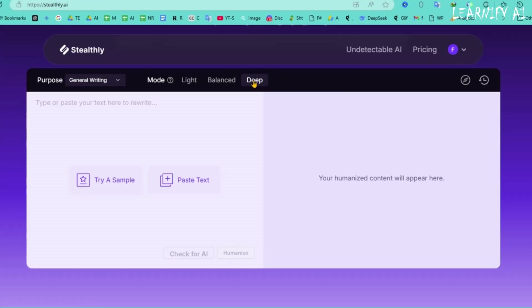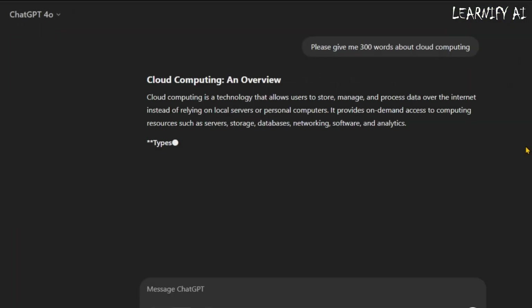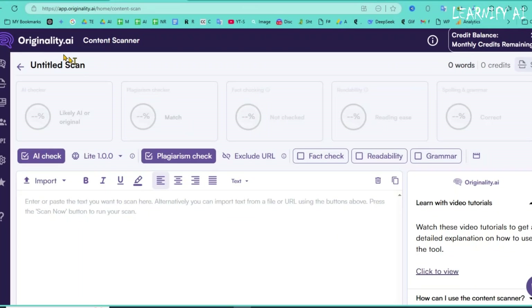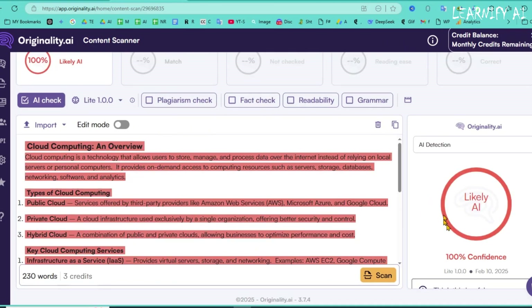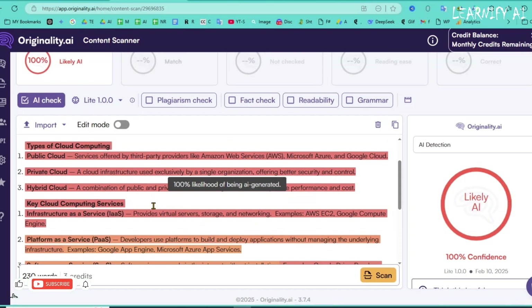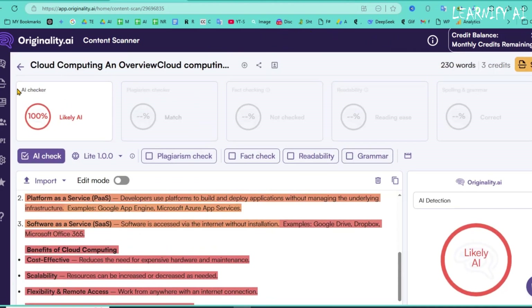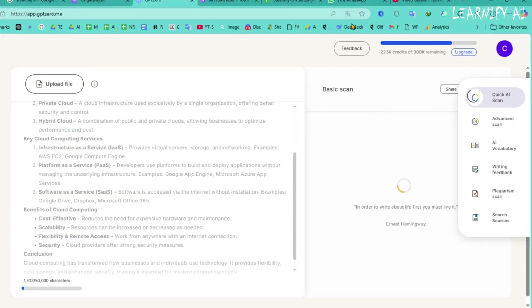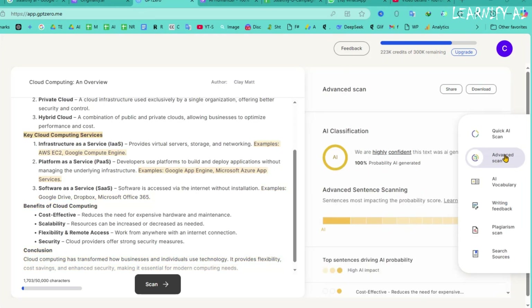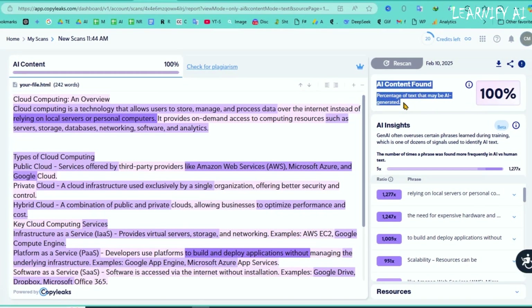Now let's put Stealthly AI to the test with a real experiment. I'll start by generating a few paragraphs using ChatGPT and running them through an AI detection tool called Originality AI. When I paste the text into the tool, the results immediately show a high AI-generated score — the content is flagged as 100% artificial, and the orange circle is completely filled, indicating the text is fully detected as AI-generated. Next, we tested the same content using GPT-Zero and the results were similar. It identified the text as AI-generated. I then ran the content through CopyLeaks, and once again, it flagged the text as 100% AI-generated.